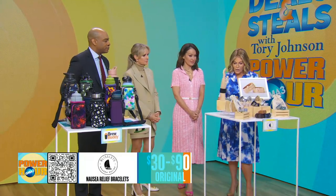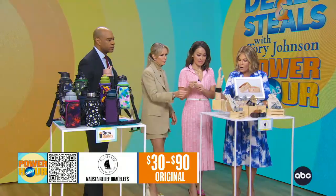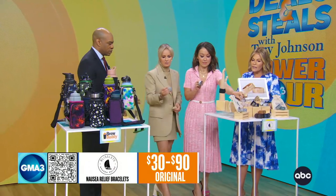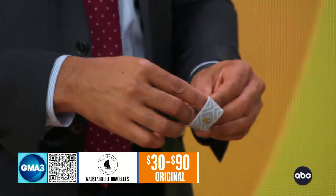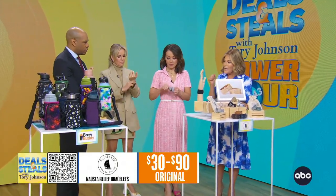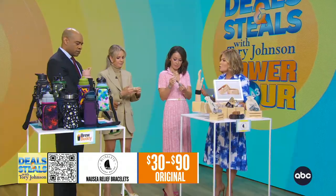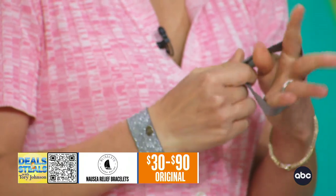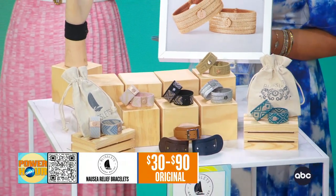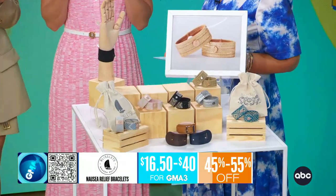We're starting with Blitzlets right here, and this is a nausea relief bracelet. You can see there's that little bean, that little dot, that acupressure dot, that's going to go on the inside of your wrist. You'd wear them on both wrists, and that is what provides drug-free pain relief to help with any kind of nausea or motion sickness. People swear by these as being able to bring instant relief. We've got a huge assortment of them, all up to 56% savings, and sets start at $16.50.